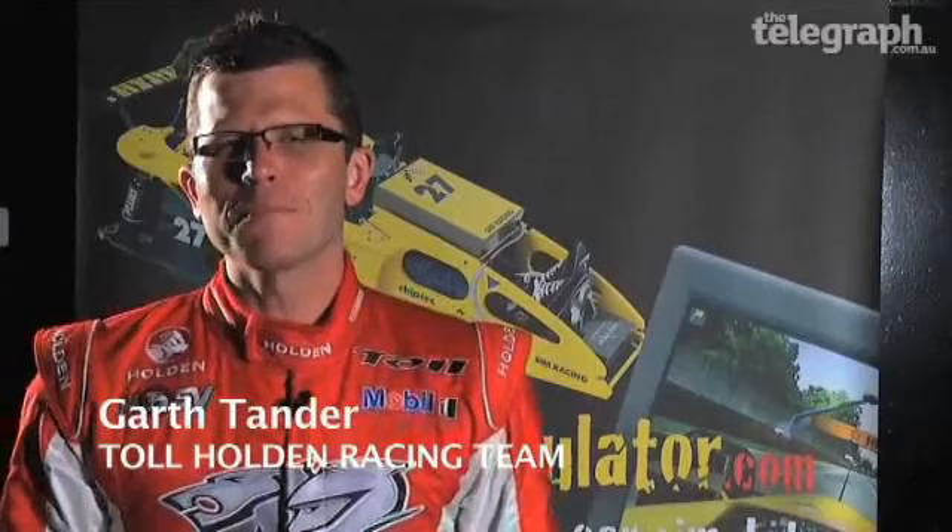Hi, this is Garth Tanner from the Toll Holden Racing Team. With the limited miles we're allowed to do in testing in V8 Supercars, we're always looking for that competitive edge. So I like to spend a fair bit of time in my hyper-simulator using the R-Factor software as far as preparation for each event. Let's take a look.